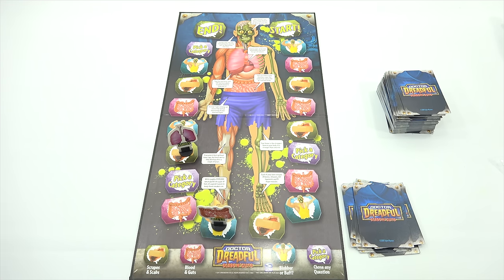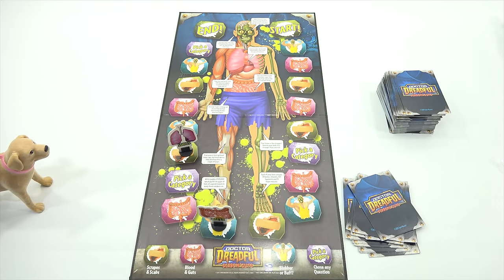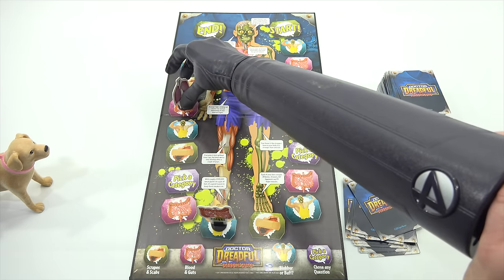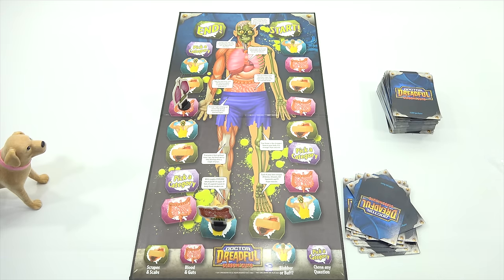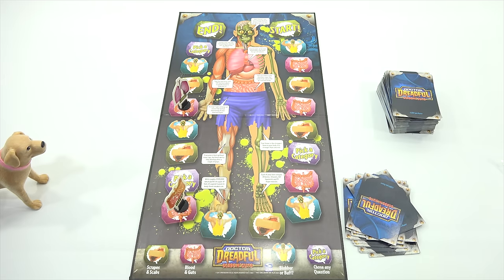Picking a scab is bad because it can cause what? Hemorrhoids, infection, or dandruff? Infection! Correct you are, sir — move ahead two spaces. Alright, Blubber or Buff. True or false: nicotine in tobacco is as addictive as heroin or cocaine. I believe that's a true statement. It is a true statement. Move ahead one space. I'll never catch you at this rate. What I like about this game is there's no moving backwards so far.